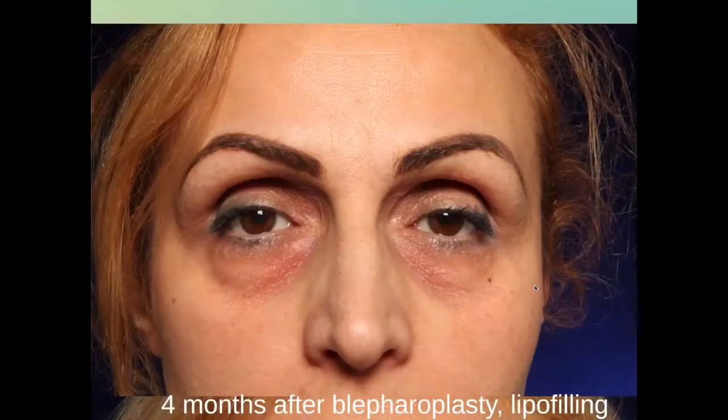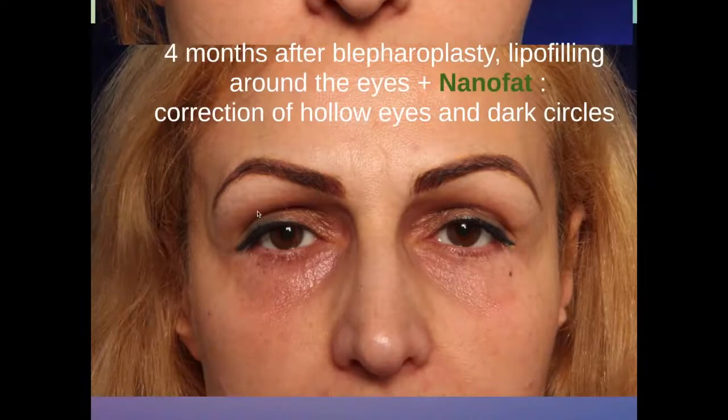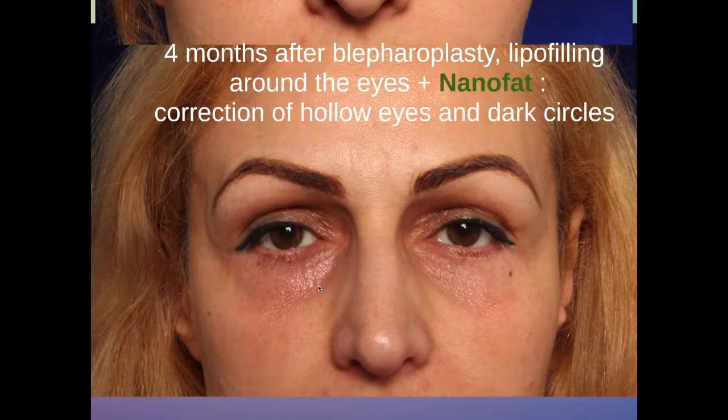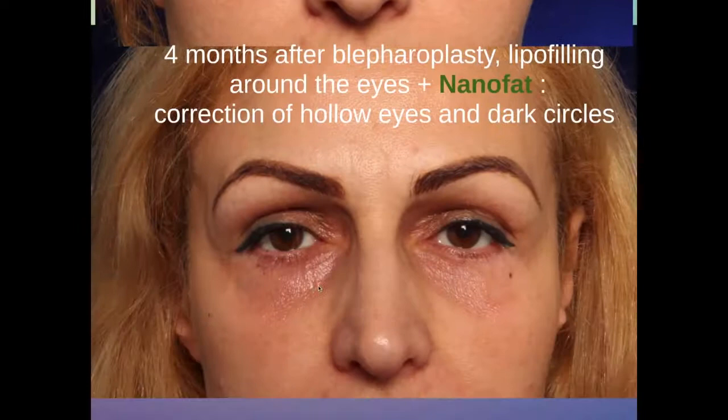This is a slightly older lady with very important hollowing out around the eyes and also some laxity. We treated her with an eyelid correction, blepharoplasty, with micro-fat grafting — lipofilling in the upper eyelids — but nanofat grafting in her dark circles of the lower eyelids. As you can see, the dark color has improved a lot. This is four months after the treatment.